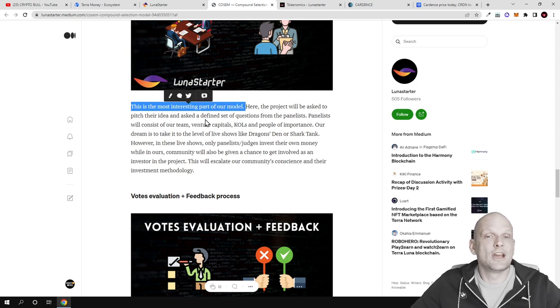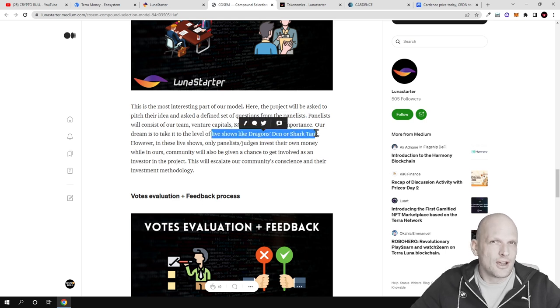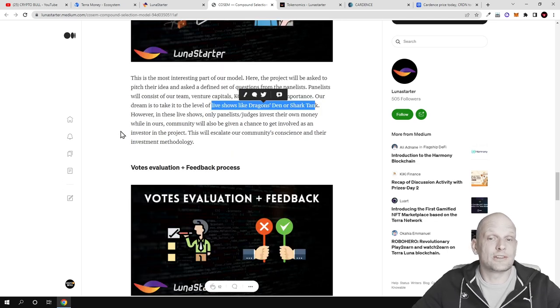Each project will be asked to pitch their idea and answer a set of questions from panelists. Panelists will consist of the Luna Starter team, venture capitalists, and people of importance. Their dream is to take it to the level of live shows like Dragon's Den or Shark Tank — where people come up with different ideas and look for investment. With Luna Starter, new projects will have to come up, explain their project, and tell venture capitalists and early investors why the project is good, what problem it's solving, and how it will make money in the future.